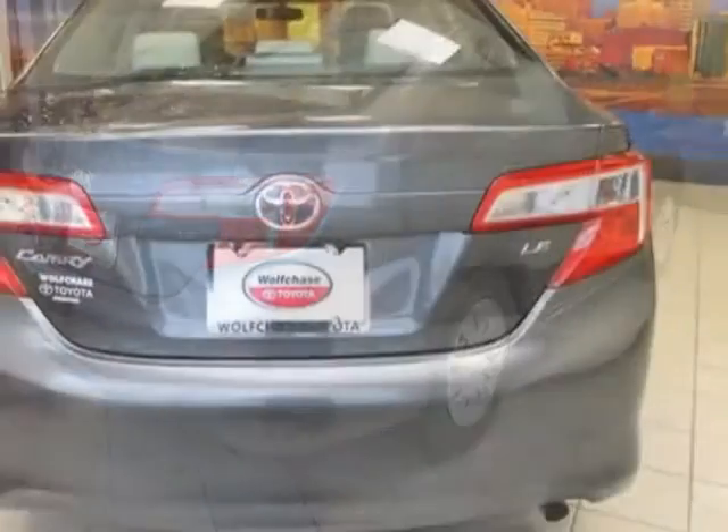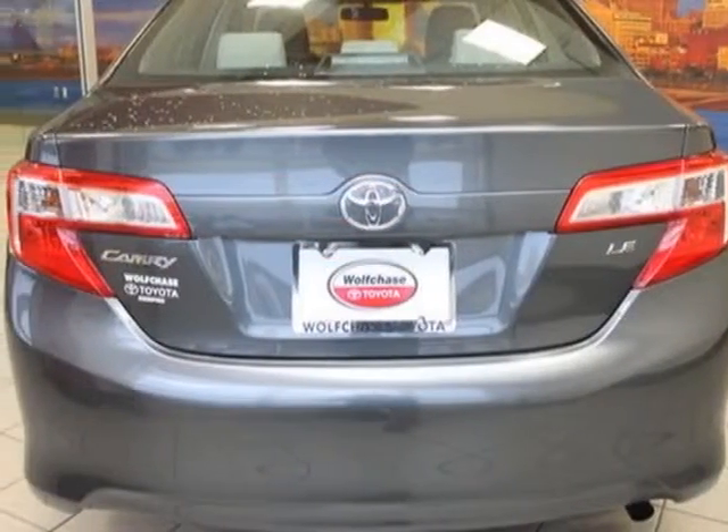This Camry boasts a 2.5 liter engine, and has a 6-speed automatic transmission.